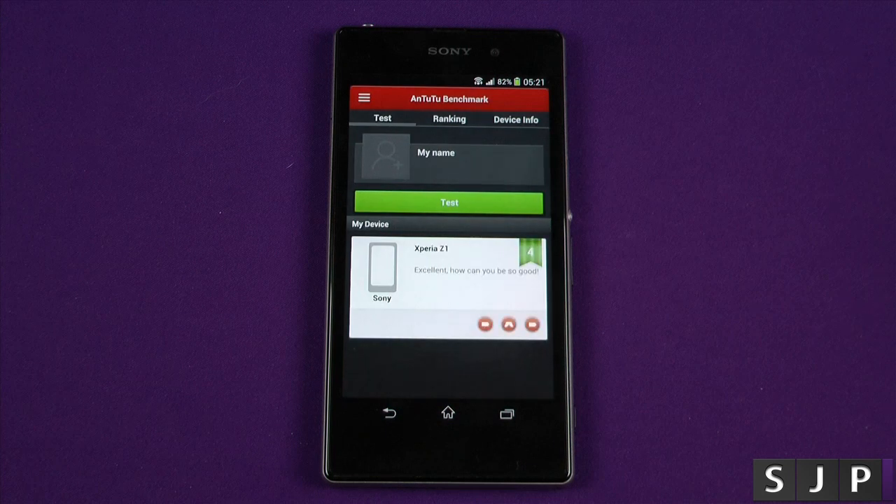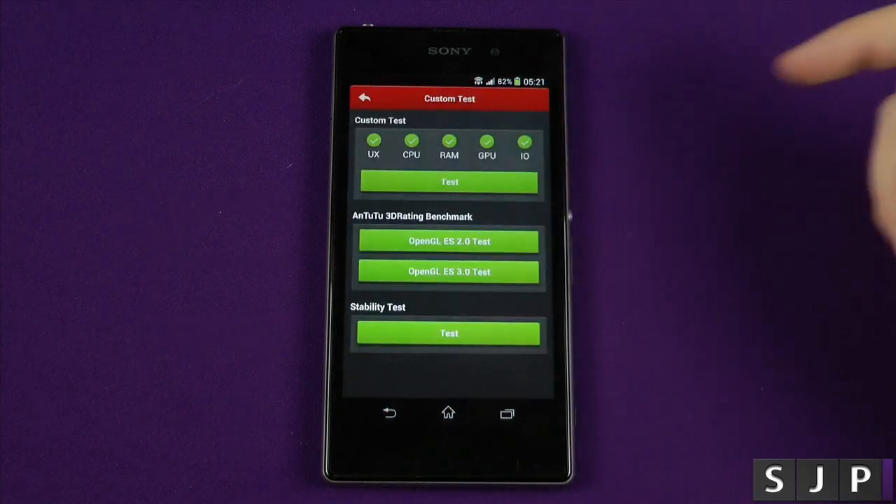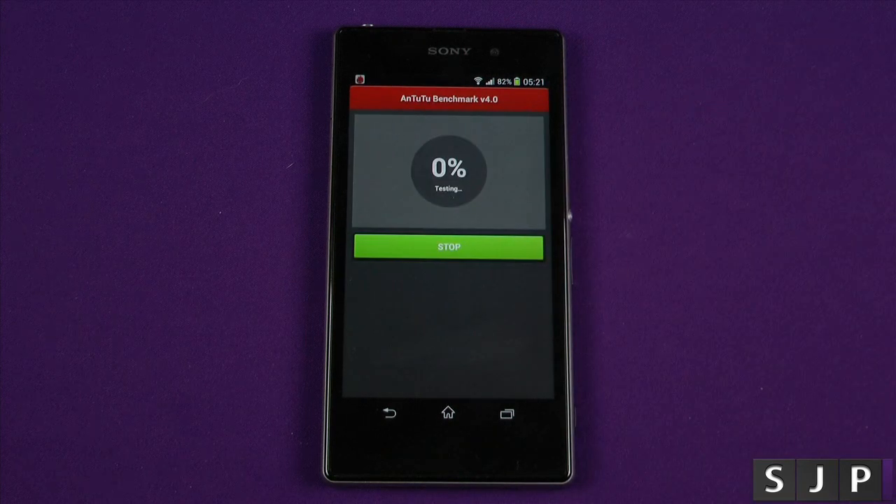This seems to be a very popular one, so we'll run this and give it a good old test. We'll test everything — as always, we're gonna let it do its thing, come back once it's finished, and we'll see the scores on the darts. Be right back.